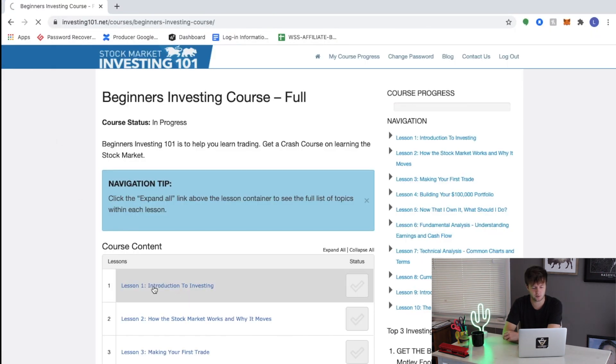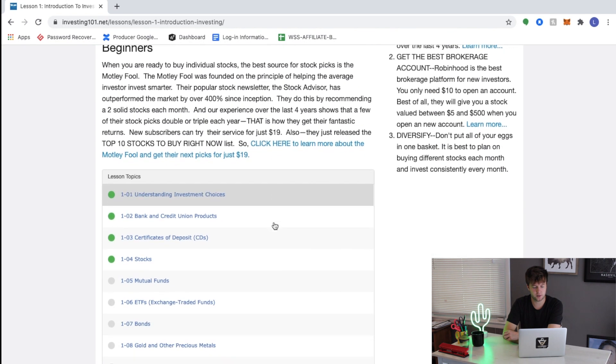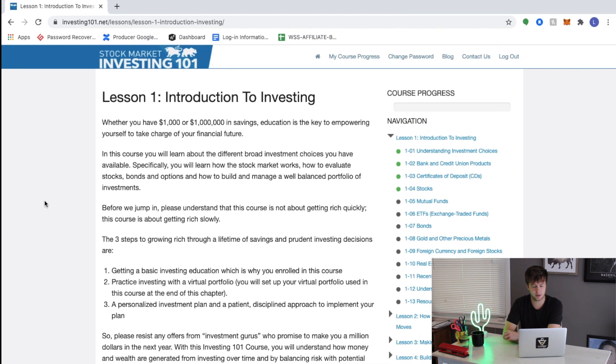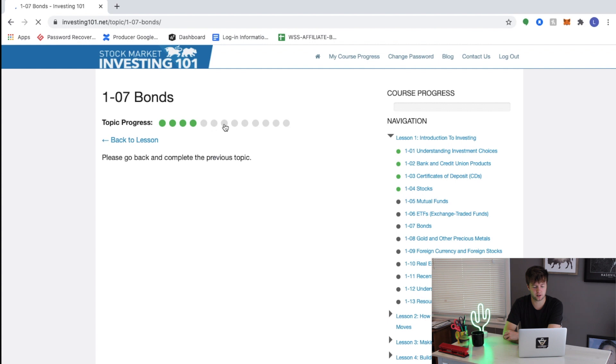Let's look at one of the lessons — we'll start with Lesson One, Introduction to Investing. Each lesson is broken down into several modules and you can see that on the right menu on the right side of the screen. Each module is pretty short, broken down into bite-sized pieces that make it easy to synthesize the information. You can see completed modules turn green. But if you try to skip ahead, it won't let you — it will say 'please go back and complete the previous topic.'